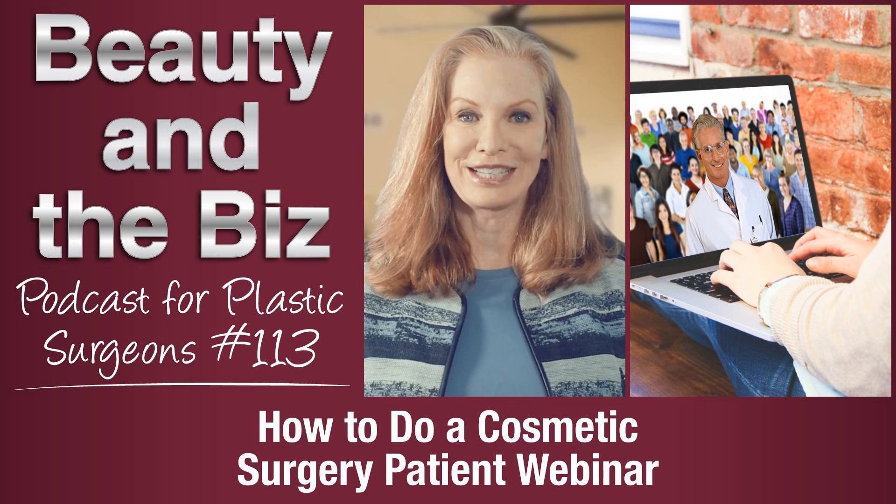Welcome to Beauty and the Biz. Discover how to grow your practice with effective cosmetic patient attraction, conversion, and retention advice from author, speaker, trainer, and cosmetic practice business and marketing coach, Catherine Maley, MBA.